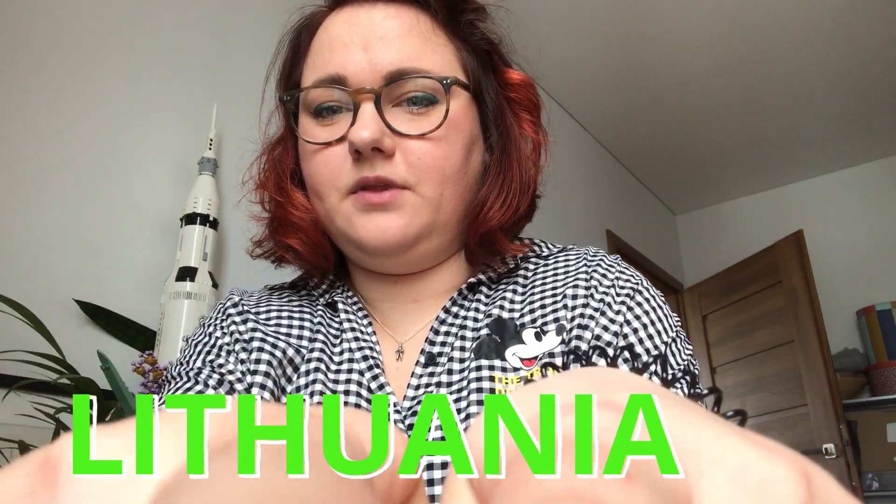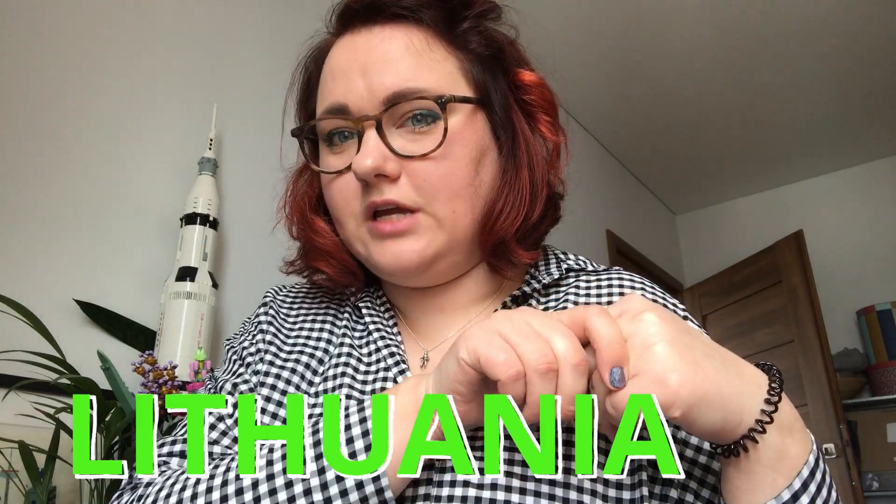It's in the middle of Europe, if you don't know, so if you want to go and google it — Lithuania — I will post it somewhere like here. I will write my name, my country name.